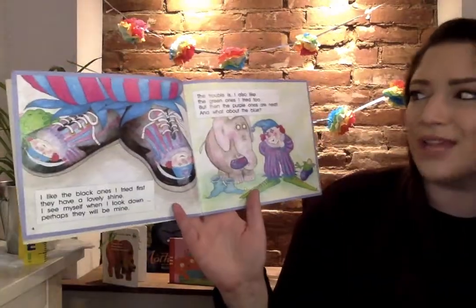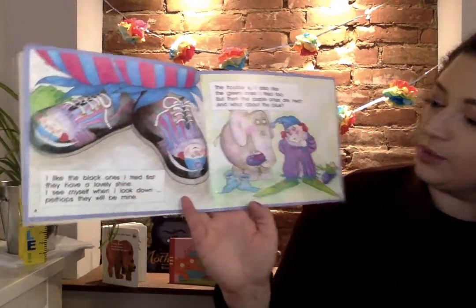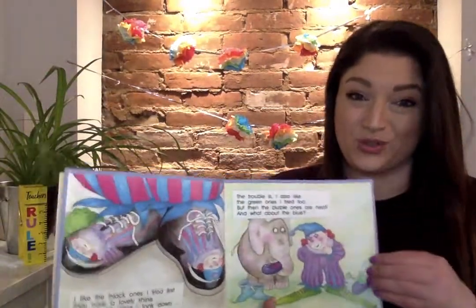The trouble is I also like the green ones I tried too, but then the purple ones are neat. And what about the blue? Looks like me when I go shoe shopping.